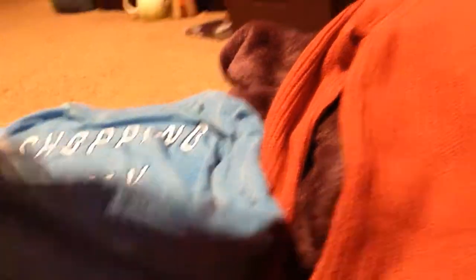It's by this brand called Vintage — I said this one was Mossimo, right? I think so.